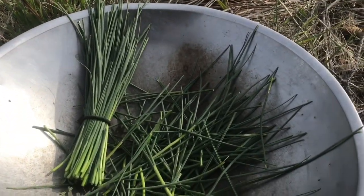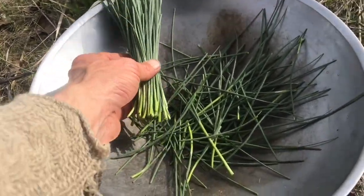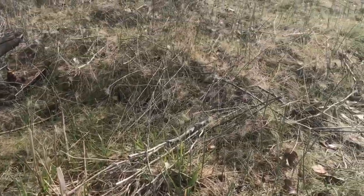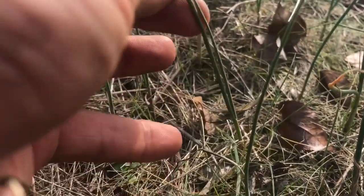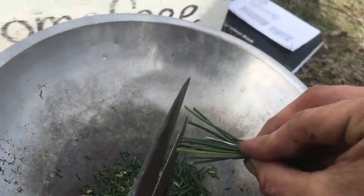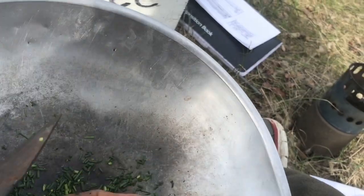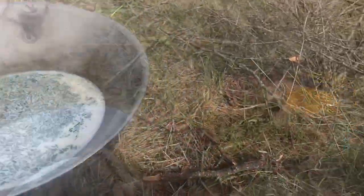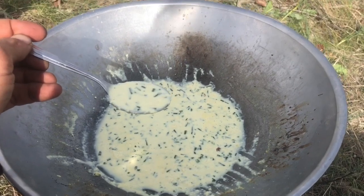I got a bunch of wild onions — I'm making little bundles to give away to friends. Wild onions everywhere. Awesome cream of wild onion green soup.